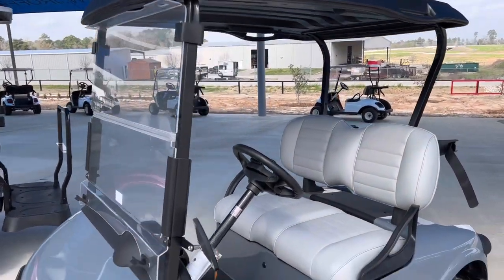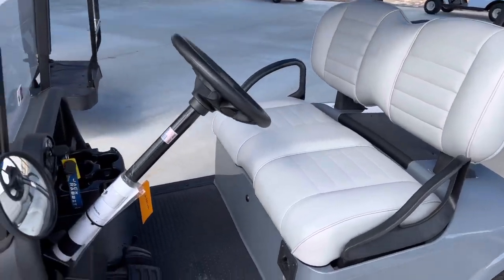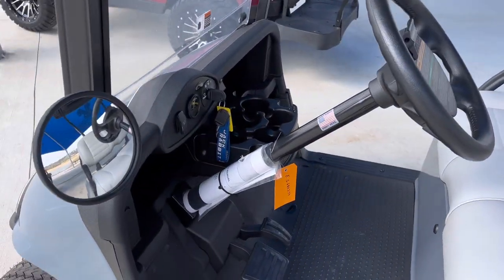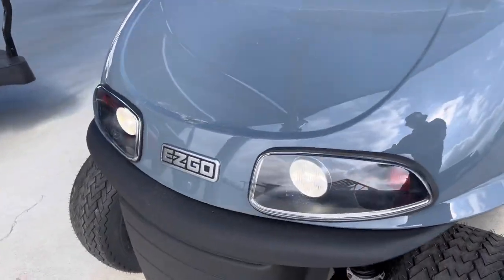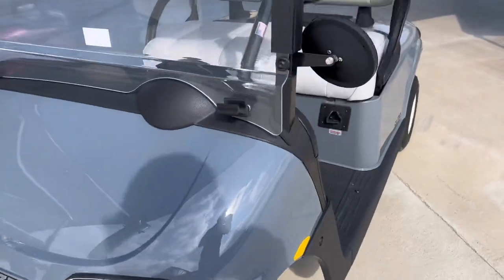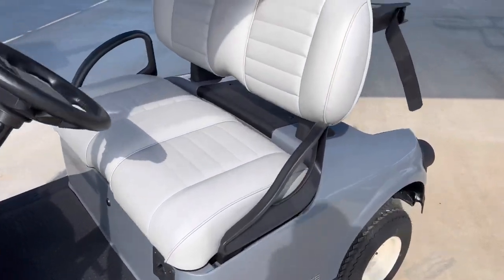Got a windshield and top on it. Two-seater. Comes with a mirror. Finished in this kind of slate gray color.